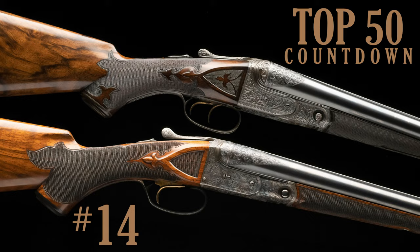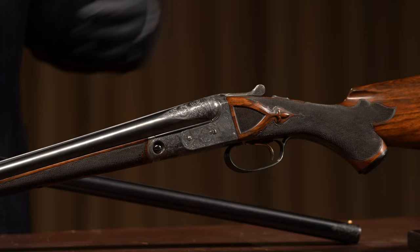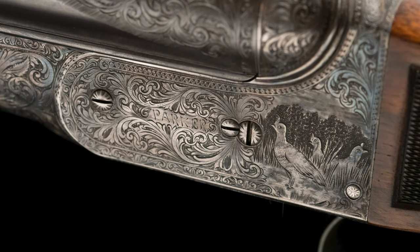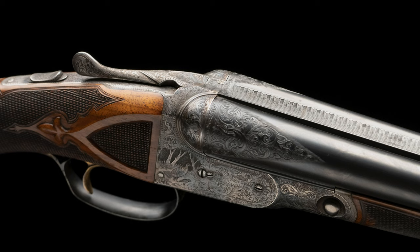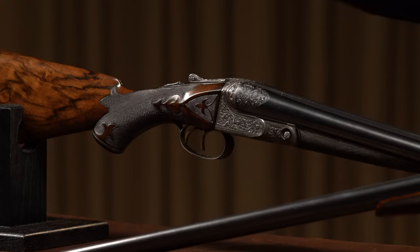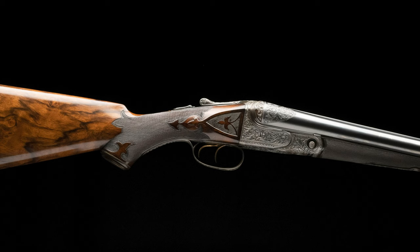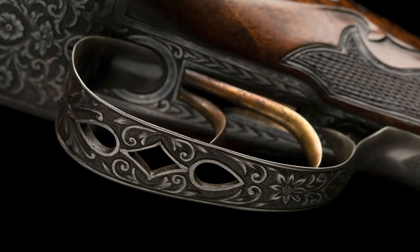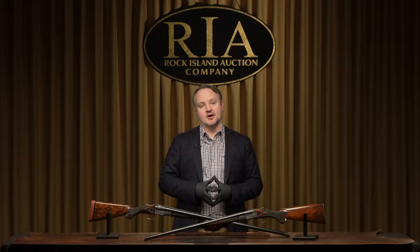Number 14 features a couple of Parker shotguns — representing one of the best assortments of Parkers we've had in an auction for quite a long time. Starting up front is an AA HE 20-gauge Parker shotgun in absolutely exceptional original condition — one of my favorite guns of the sale. Then we jump up a grade to the A1 Special 12-gauge. Any Parker collectors know the A1 Special was essentially the highest grade other than the Invincible, of which only three were made. This A1 Special is pictured in the Parker storybook, very well documented, and just absolutely fantastic — two great Parkers for number 14.